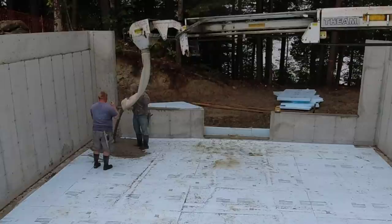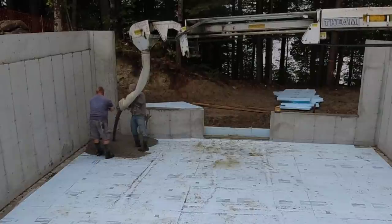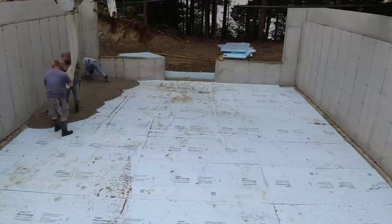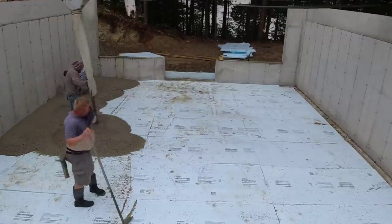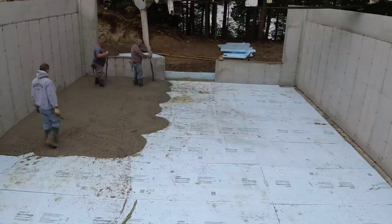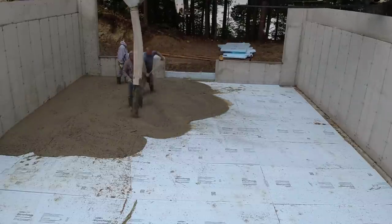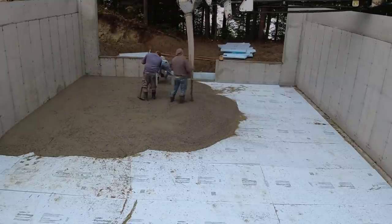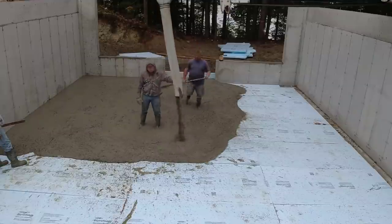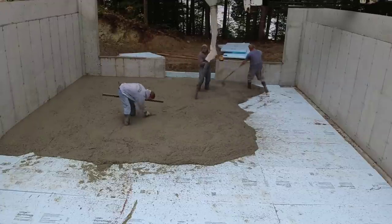We're here so we have to deal with it. I keep checking the radar on my phone and everything looks good for about an hour from now. What we know about pouring on styrofoam like this is there's a poly vapor barrier under the styrofoam, and concrete bleeds a lot when you pour on styrofoam with a vapor barrier. We're going to get a bunch of bleed water coming up to the surface after we screed it. With it drizzling and sprinkling, that makes it even worse — the bleed water won't evaporate.